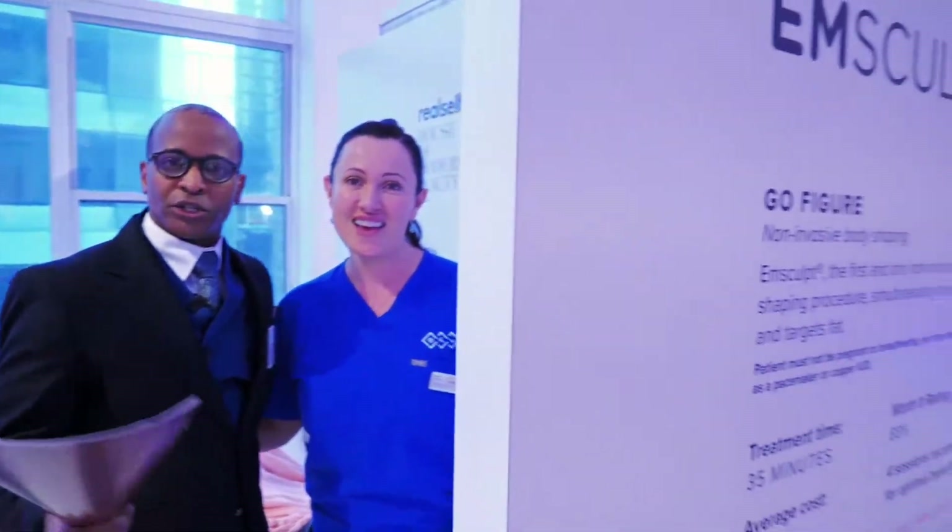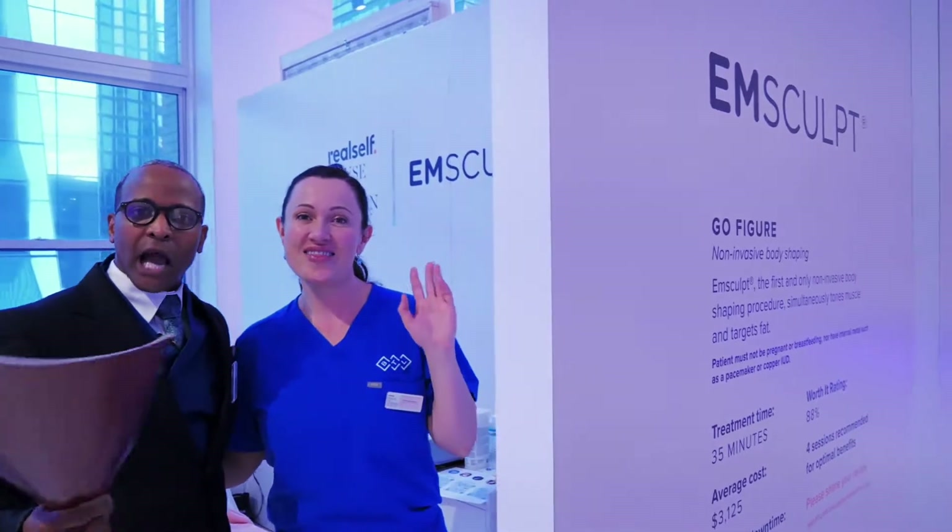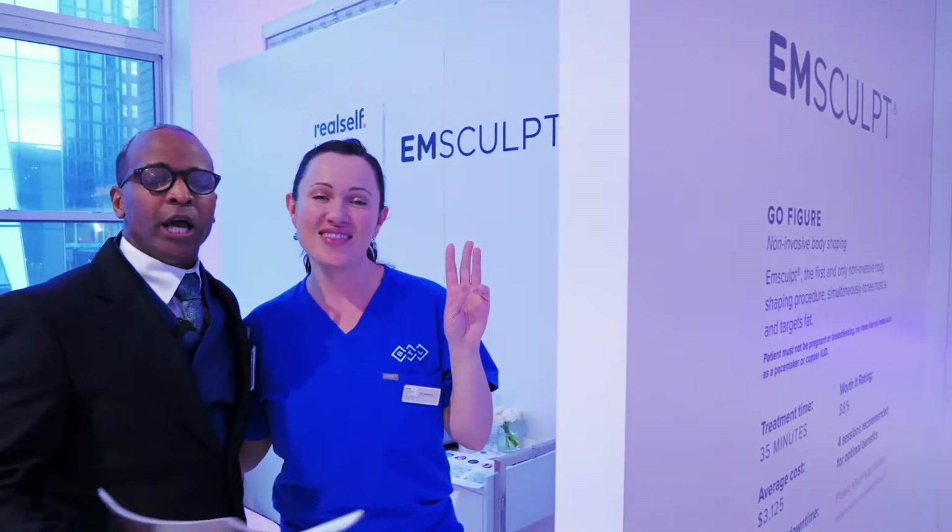You've got to check out M-Sculpt — go for a consultation, check it out, try it out, see how it works for you. I guarantee there's no one that's not gonna have a result. You will have some results. And 30 minutes is equivalent to 20,000 squats or 20,000 crunches. Amazing.